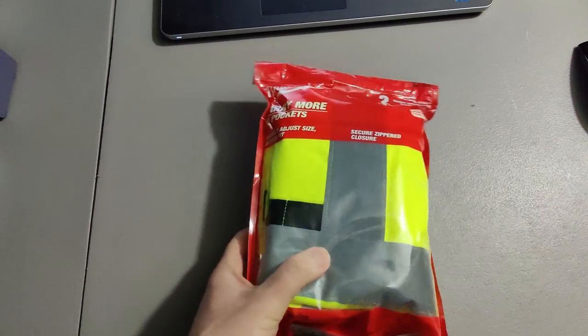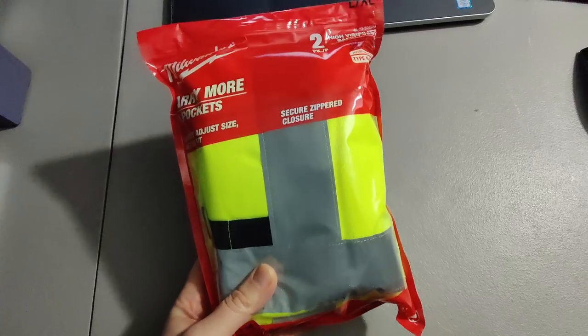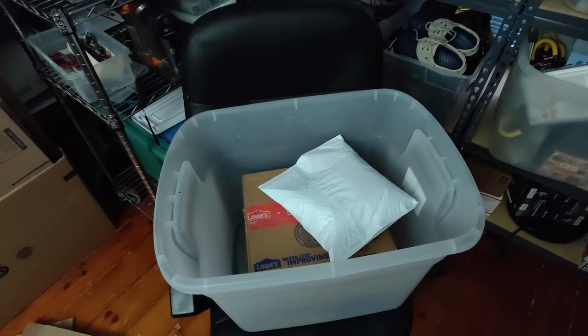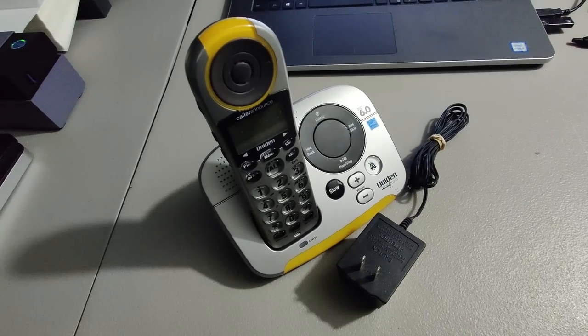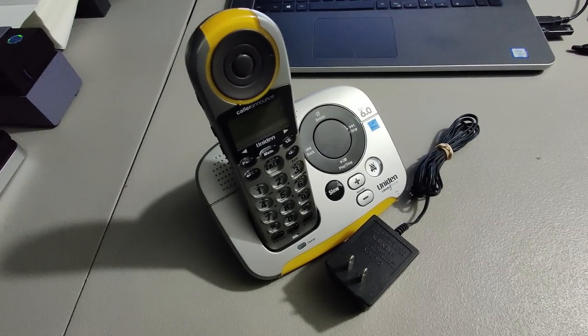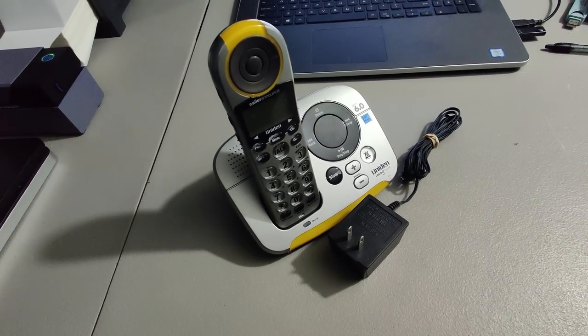Got these Milwaukee safety vests at Home Depot — I believe I paid five dollars for them — sold them for 18 dollars. Also shipping out this Loud and Clear phone. I don't remember where I got it, I'm sure I didn't pay much for it, but I ended up selling it for 60 dollars.